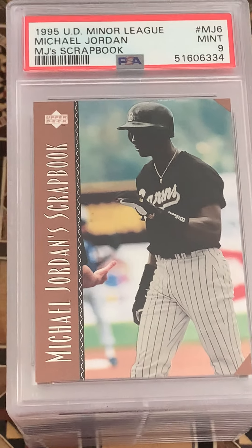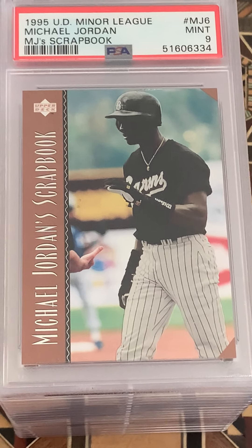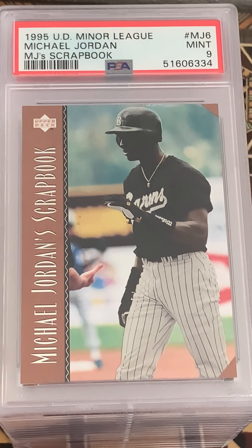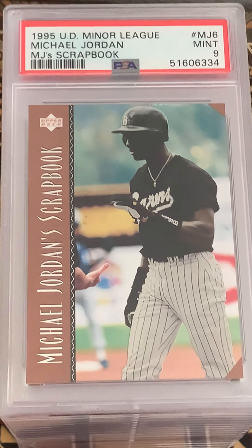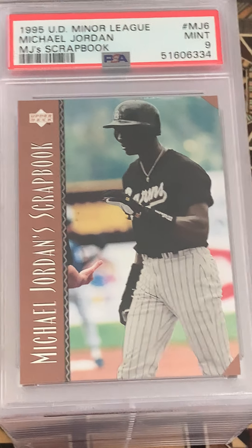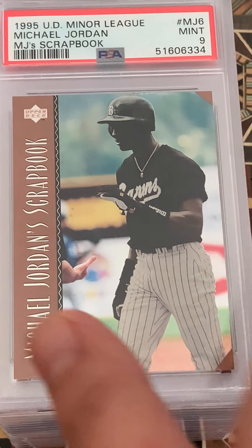I like the Jordan baseball cards, so I found this one going through my old cards from when I was a kid. Pretty happy with a nine — that's pretty good.